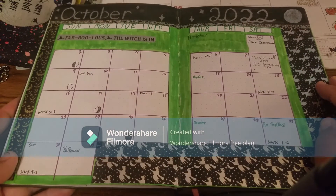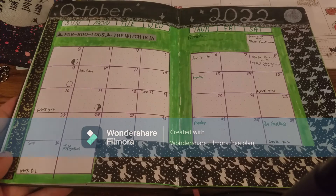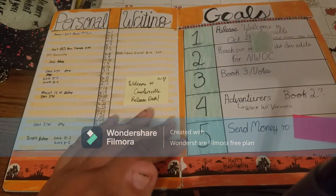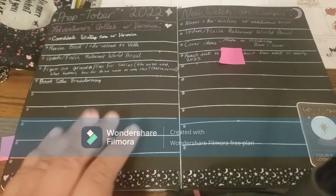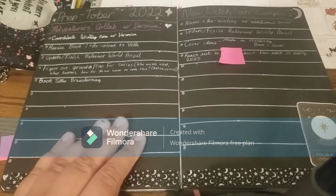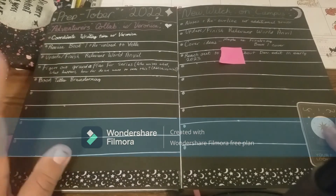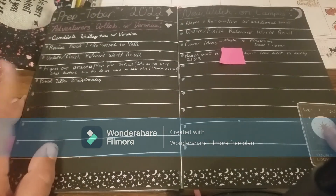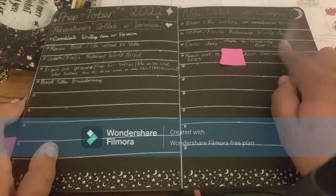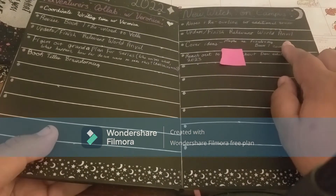Here is my calendar — I was just slapping stuff on a page. This is my goals page and month-at-a-glance, and then this page is my Preptober, not necessarily for NaNo but just to prep. These are the two projects that could be my focus: I've got my Adventures to Thera series, which I am now collaborating on with my bestie, and then I've got New Witch on Campus, which is the second book in my urban fantasy series.